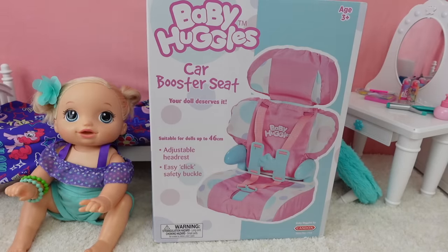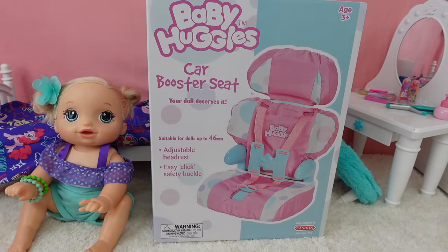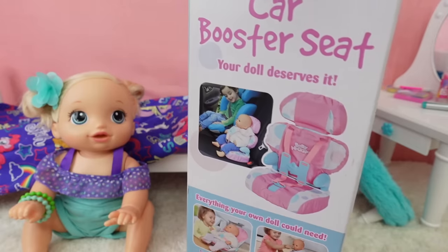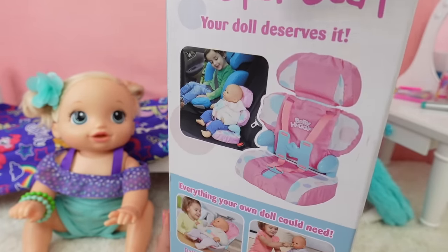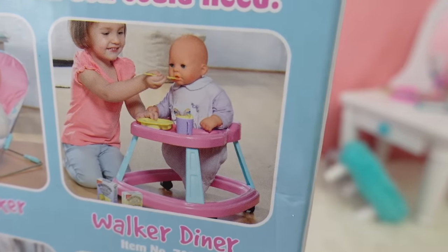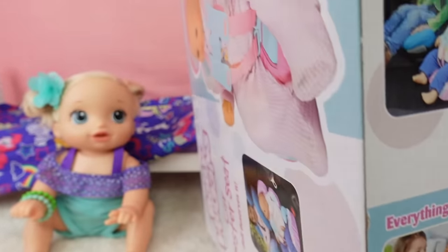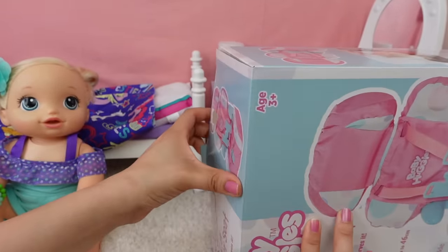Here's the new car seat — it's a car booster seat. It says 'your doll deserves it,' suitable for dolls up to 46 centimeters, adjustable headrest, and easy click-on buckle. I got this car seat from Amazon — I will leave the link in the description if you guys want to purchase it. There's a picture of a little girl with her doll and it looks like they are traveling. Give this video a like if you'd like me to get this little walker. There's also a changing mat and a bathtub playset — this looks like an Annabelle baby or a soft body Baby Born. Let's open this up!